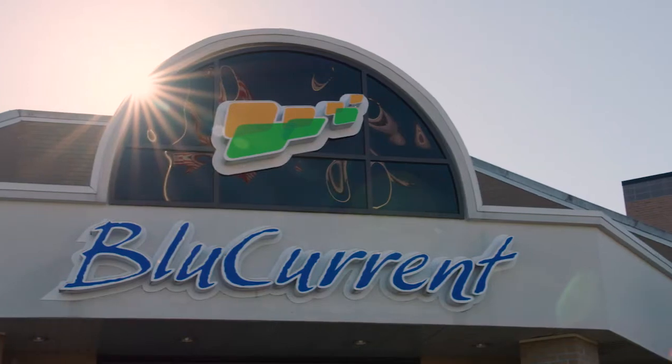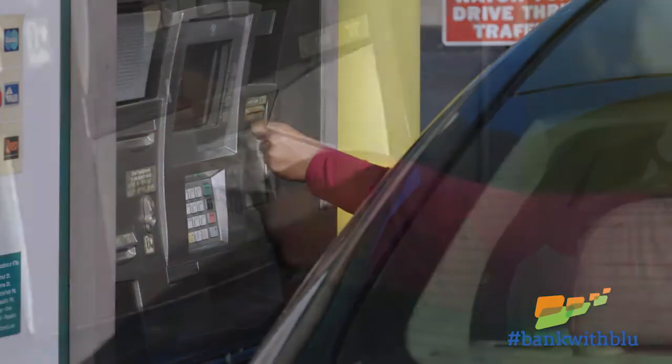When you bank with Blue as a Blue Current member, you get access to over 20 free ATMs throughout Springfield, Nixa, Ozark, and Republic.